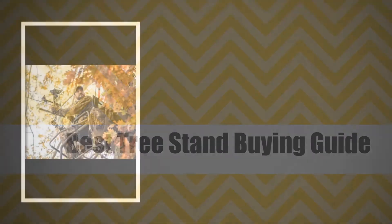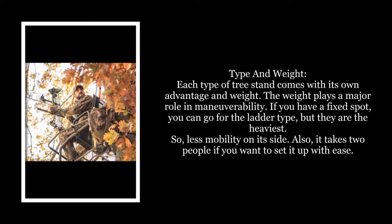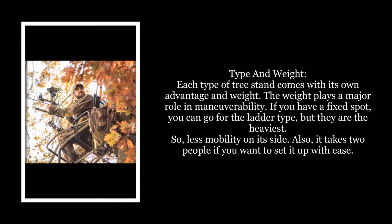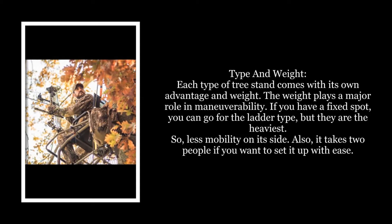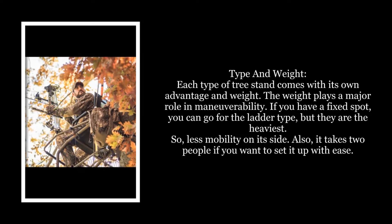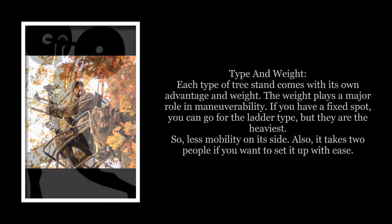Best Tree Stand Buying Guide. Type and Weight: Each type of tree stand comes with its own advantage and weight. The weight plays a major role in maneuverability. If you have a fixed spot, you can go for the lighter type, but they are the heaviest, so less mobility on its side. Also, it takes two people if you want to set it up with ease.